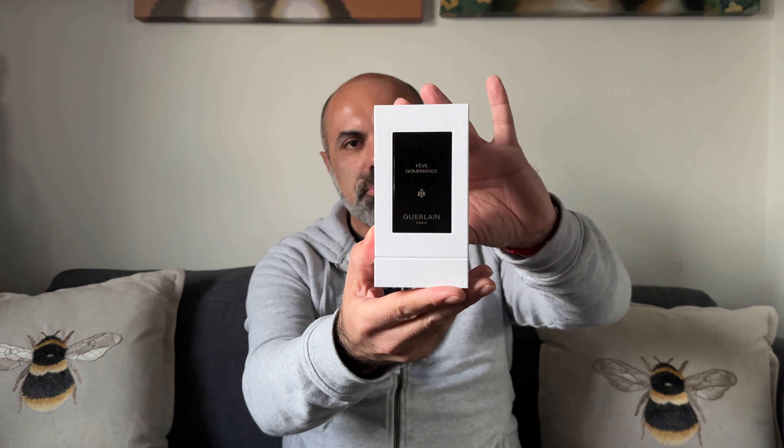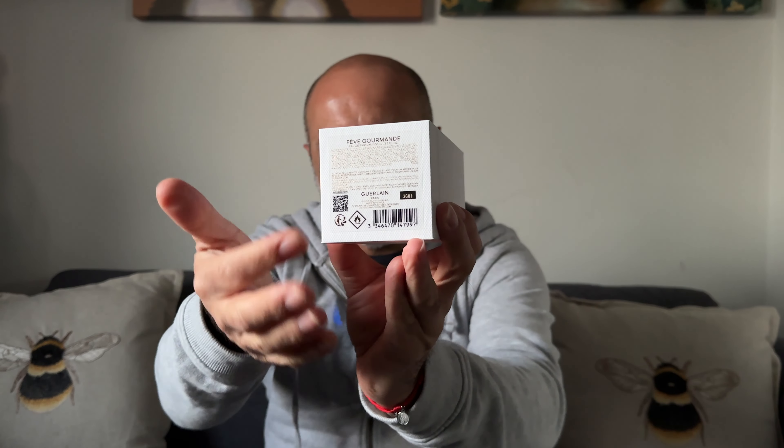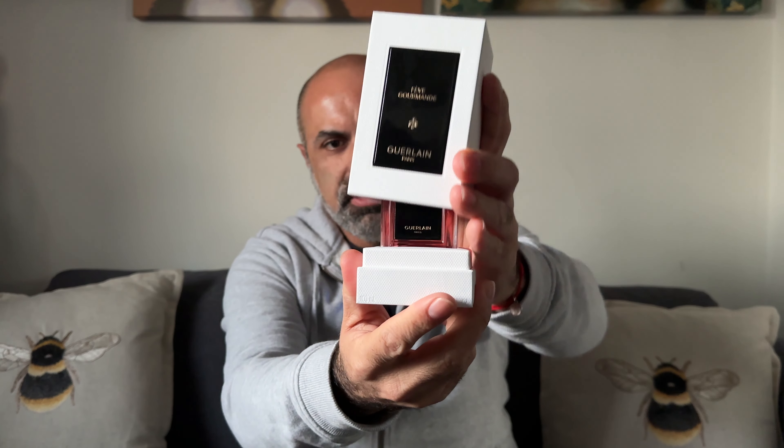It's in the new L'Art et La Matière collection. This is the box presentation — it comes in a box like this. This is the 100ml Eau de Parfum. It's got a sticker with the name at the bottom, some of the ingredients, and the box opens like this. And here is the fragrance.